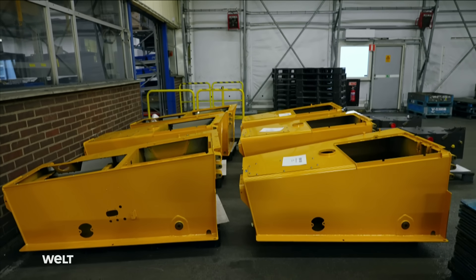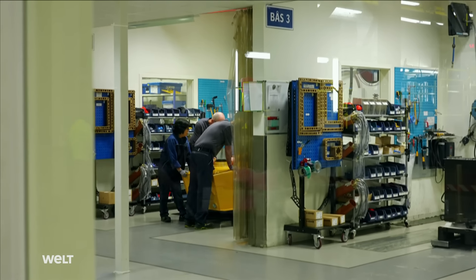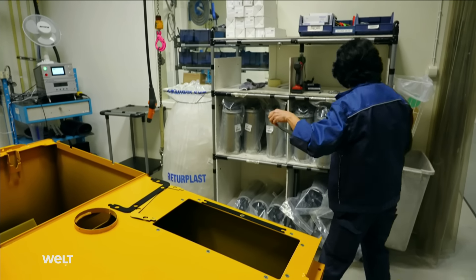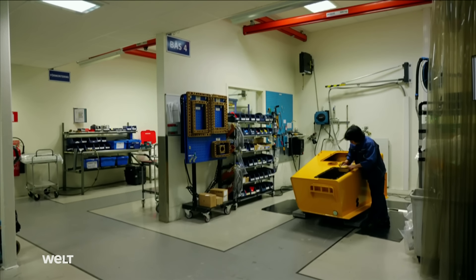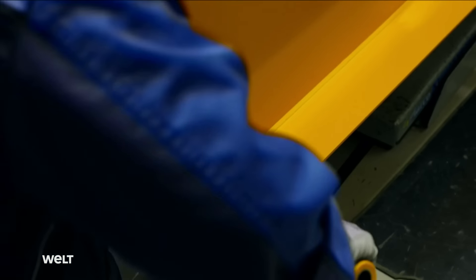These painted tanks are waiting for final assembly, which for safety reasons can only take place in a so-called clean room. This clean room is separated from the rest of the factory by an airlock, and normal clothing is not allowed — all workers must wear a synthetic uniform. Cotton particles can come off and contaminate the tanks and the sensitive hydraulic system, which could stop the entire machine. The area is also kept at overpressure to press out all dust.